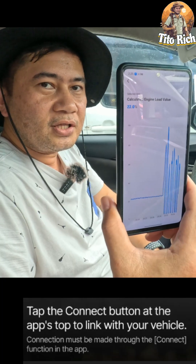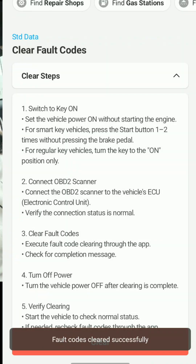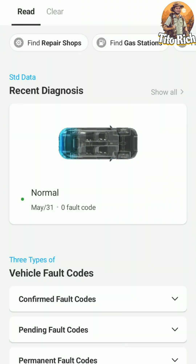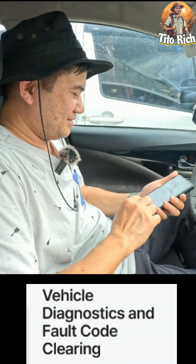You can check the engine health, grand vehicle fault diagnosis, fault code clearing, and view driving data. After the test, the app will recommend the type of maintenance needed. It will show red if there's a fault, or green if the condition is normal.